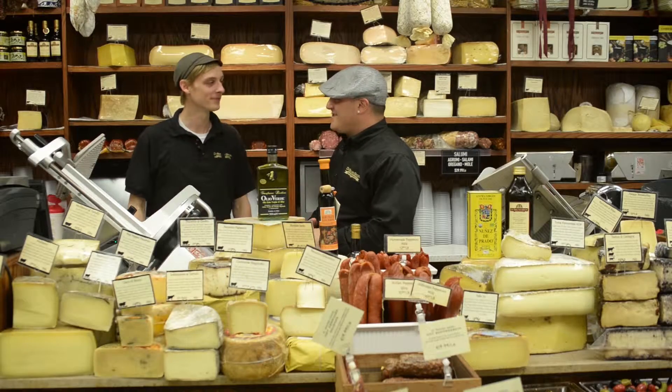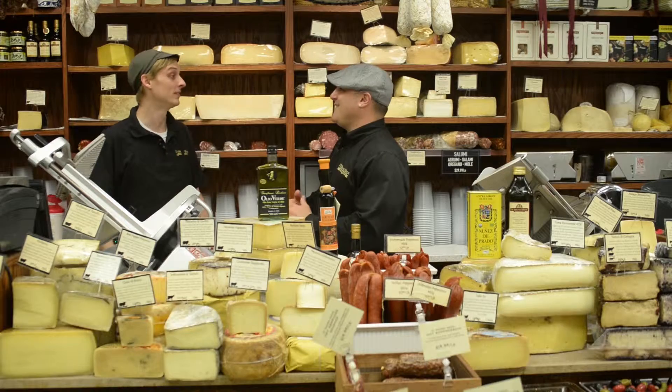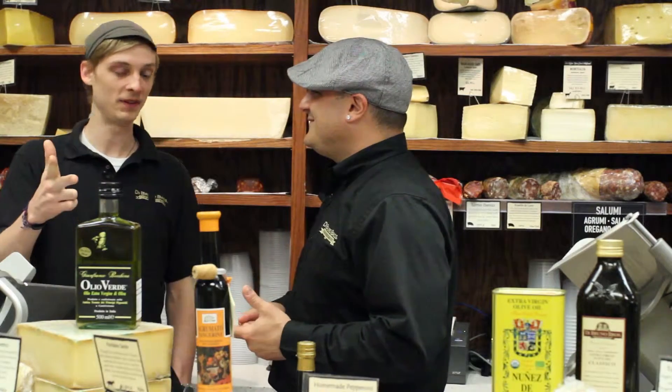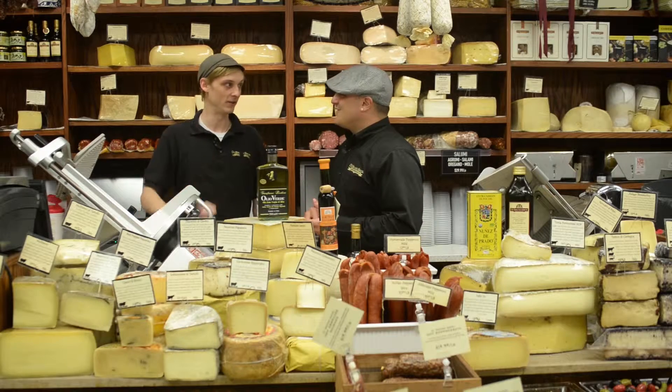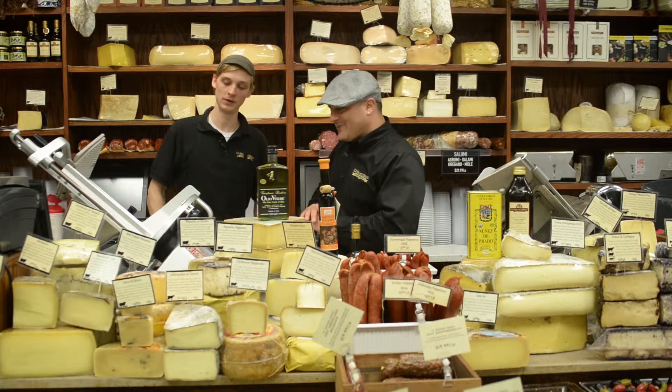When customers come in and ask how do I keep my olive oil, I make it real simple: don't ever put it in the fridge, don't ever put it by your stove. Keep it somewhere dark — put it in your pantry, a cool dark place away from the stove.